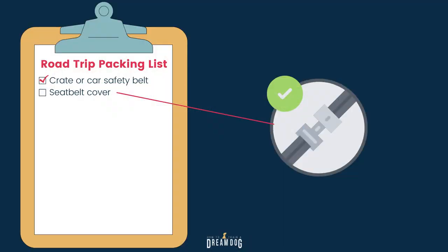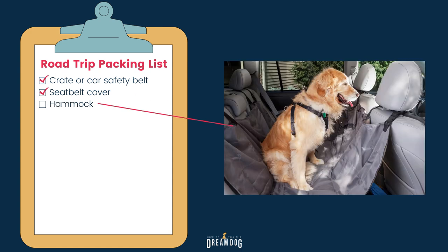I also recommend that if your puppy moves around a lot, get a seat belt cover so that your puppy doesn't step on it and unbuckle themselves while you're driving. Some of my students also use a doggy hammock to have that extra layer of protection that keeps their pup from stepping forward into the front seat.